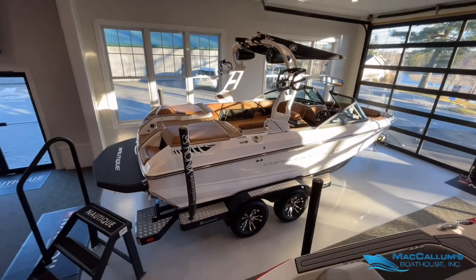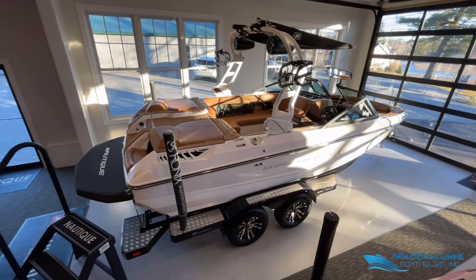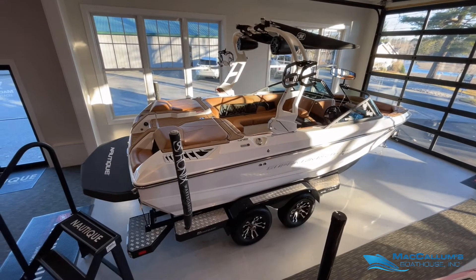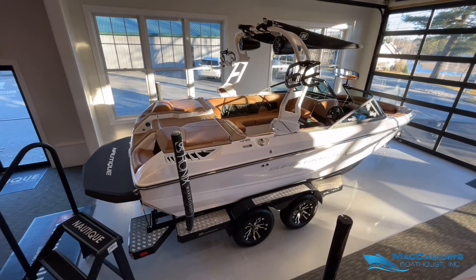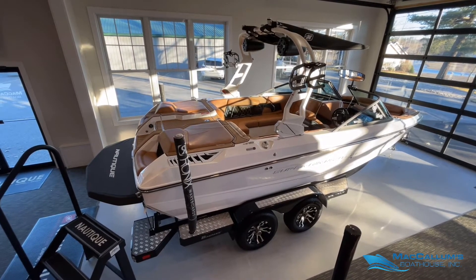If you'd like more information on this 2018 Super Air Nautique GS20, visit our website at mccallumsboathouse.com, or you can call or text us at 603-736-4750.